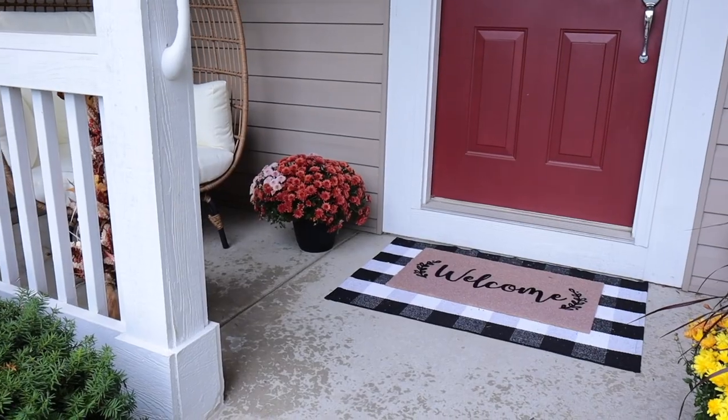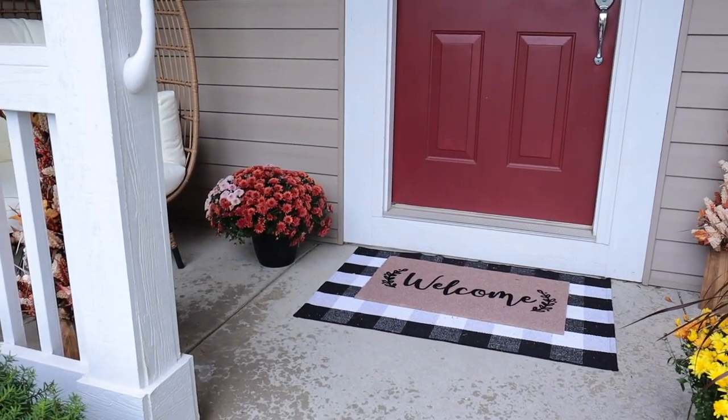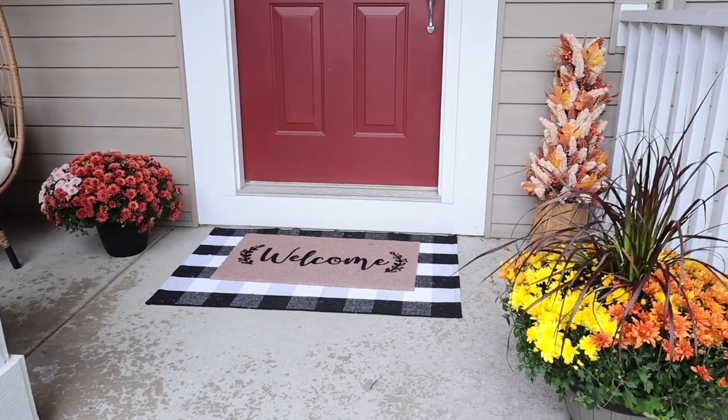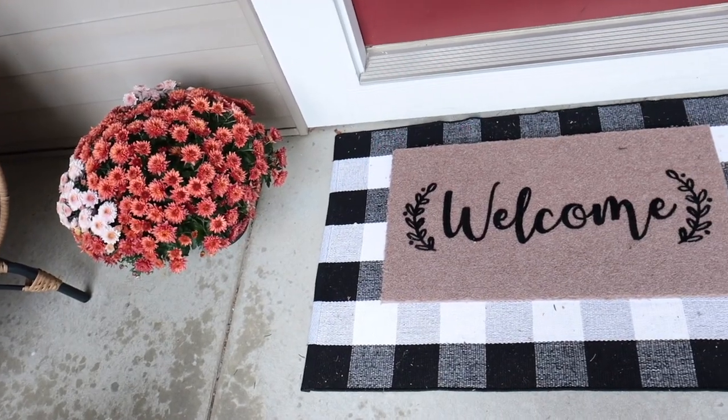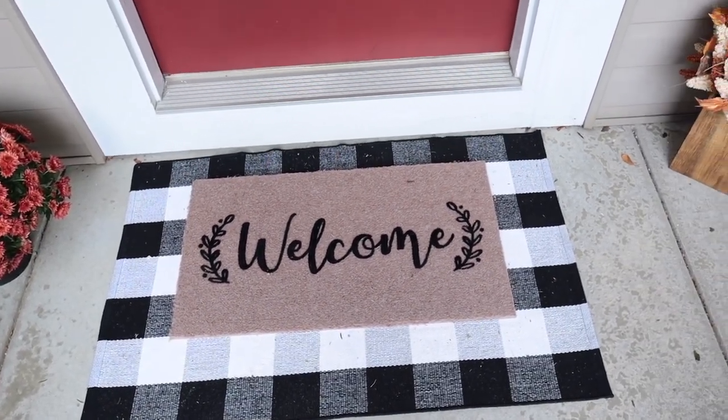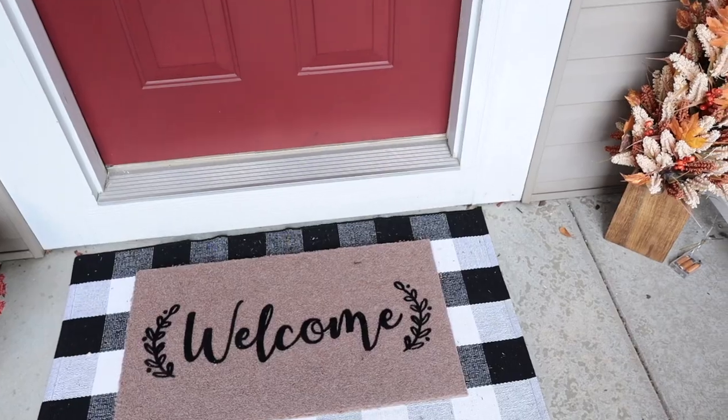If you watched my front porch makeover video for fall, I showed this Buffalo plaid doormat as well as a welcome mat — they're both from Amazon. I love the layered look. What's nice is you can keep the plaid one underneath and just switch out the top one. If you like to change it up for the seasons — Christmas, fall, or spring — just swap that top mat and keep the bottom one there.